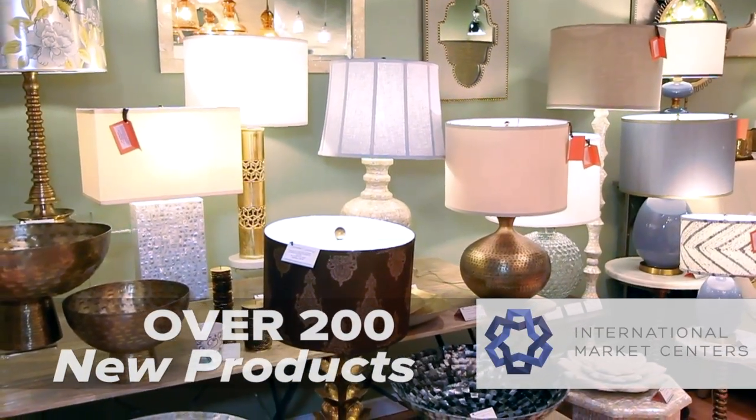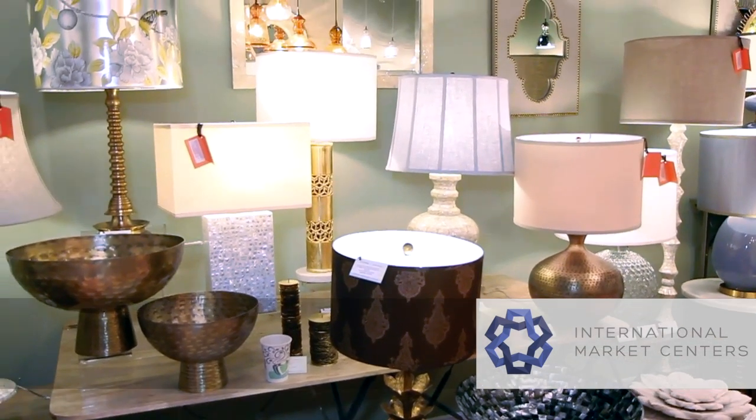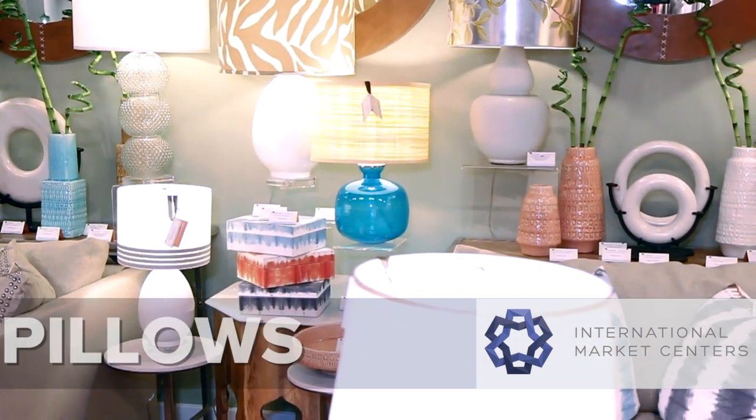Now we're in one of the new exciting showrooms on the C4 floor. There's a lot going on on this floor and we're going to start out now with Jamie Young Company. Welcome to Las Vegas — tell us your thoughts, what brings you here? We've grown our business and being here has been very exciting for us. We've introduced over 200 new products in the last six months across all the different categories. We're a core lighting line, but we've really grown in mirrors, accessories, occasional furniture, and even pillows.